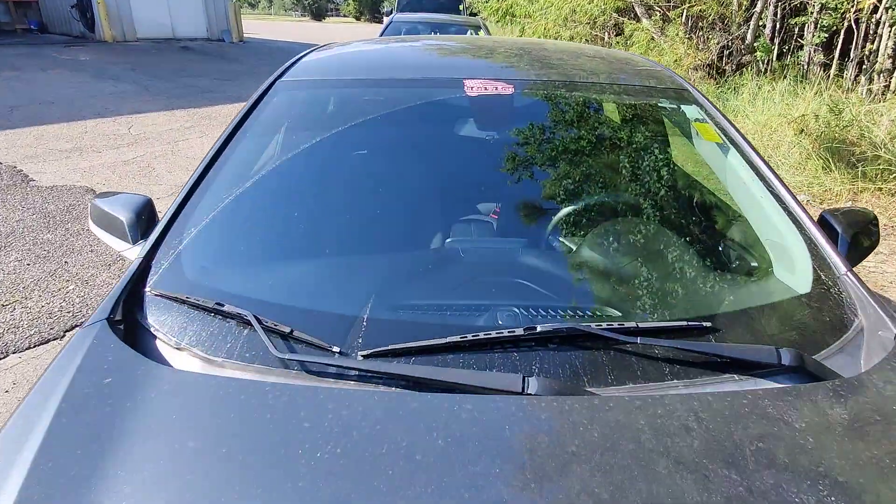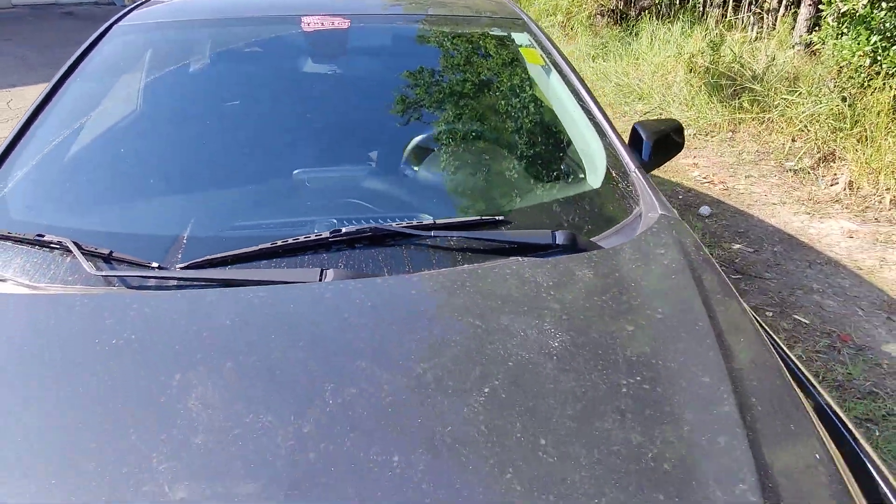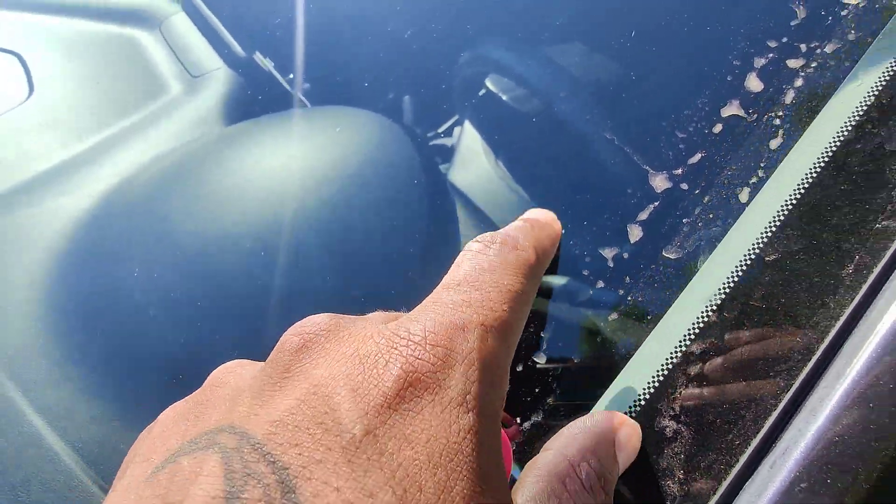Moving up to the front windshield — there are no cracks or breaks, no chips or anything like that. Well, there is a little itty bitty chip here where something hit it, but it's pretty small.